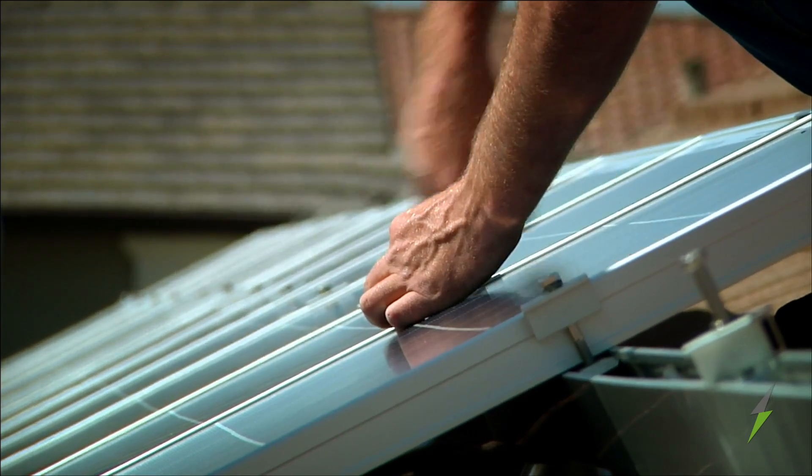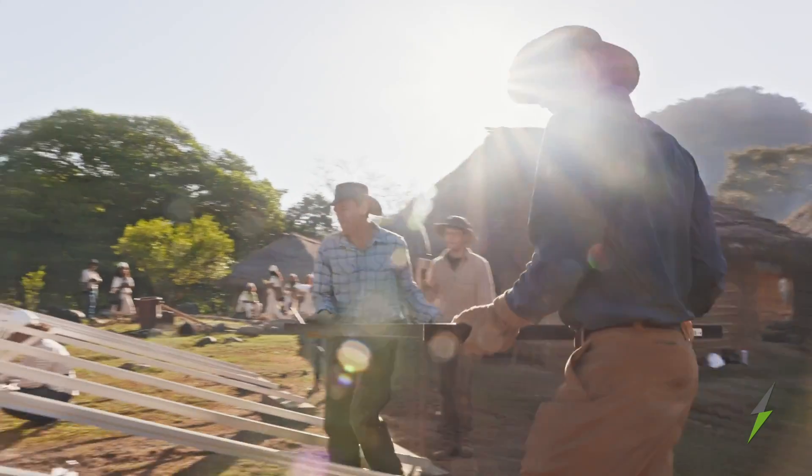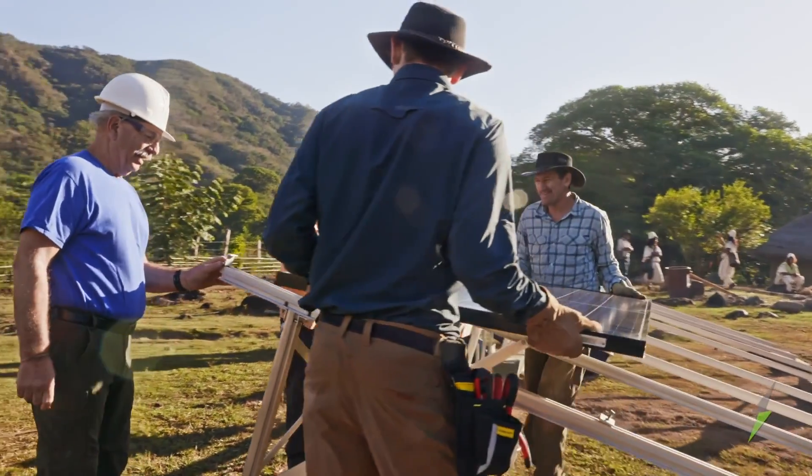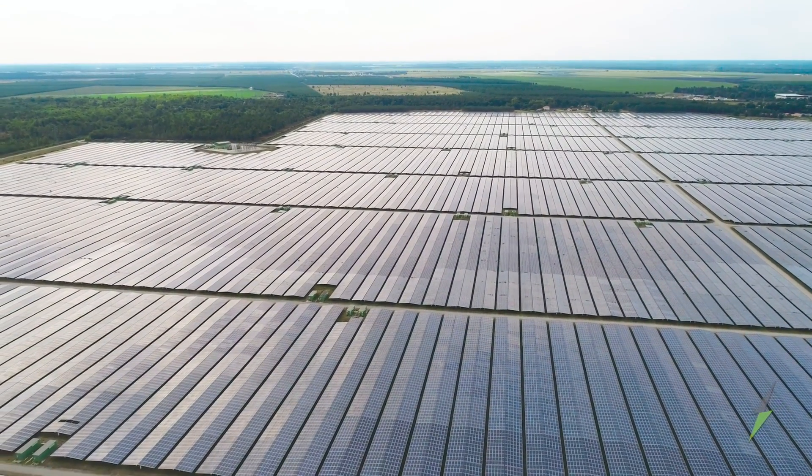The panels are lightweight, easy to install, and modular, meaning solar systems can be very small, or they can be scaled reasonably quickly for large projects — all while producing zero emissions at the generation source.